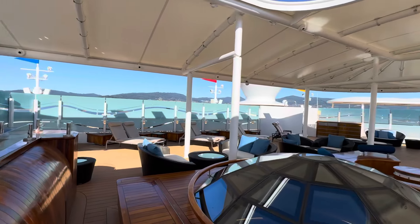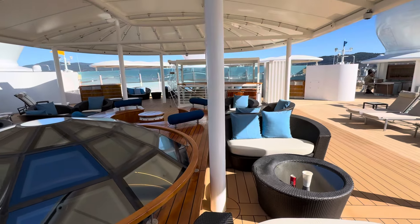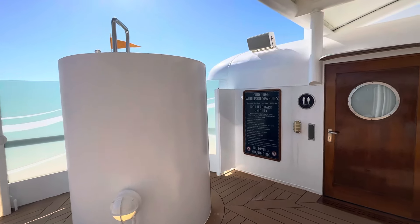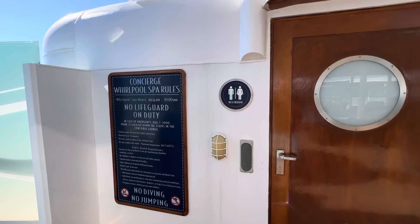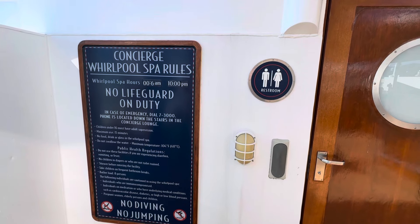Anyway, so this is the brand new concierge area. Give it a like, ring the bell, and subscribe. And remember, there's also fun stuff in here for the kids and adults.